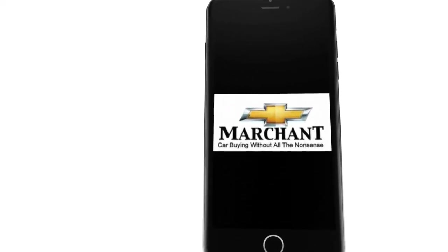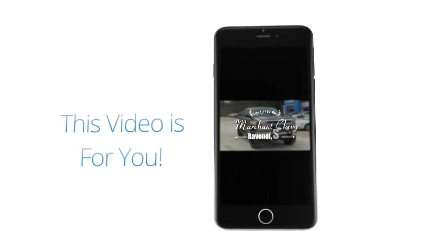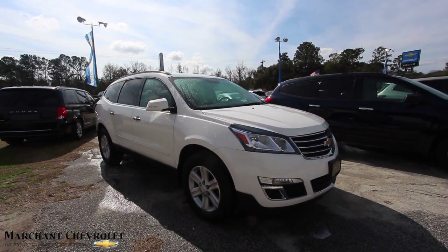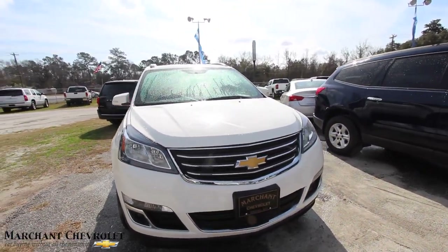Marchant Chevrolet. This video is for you. Here's one for you — it's been freshly washed just now and we're going to go ahead and take a look at it right today. It's a 2014 Chevy Traverse.